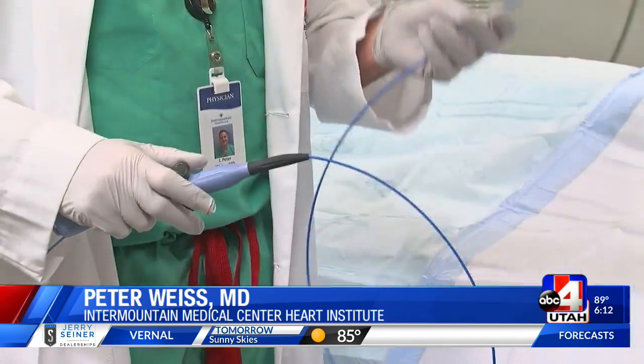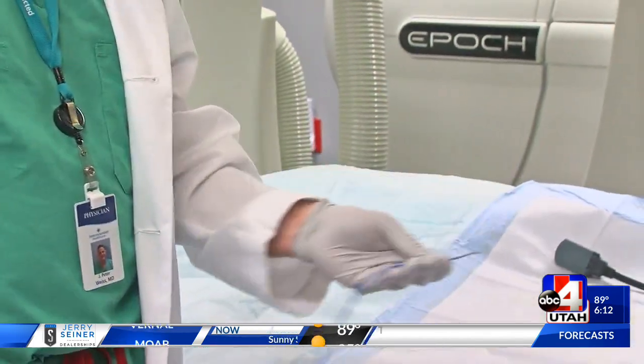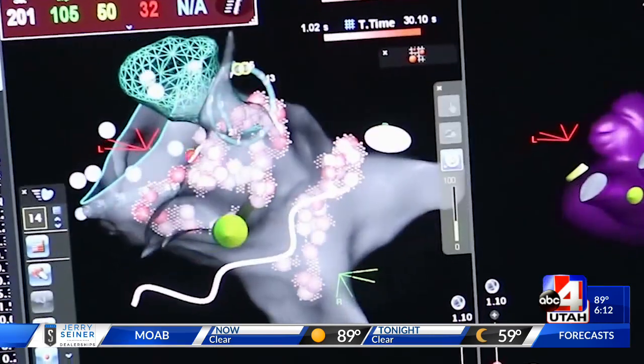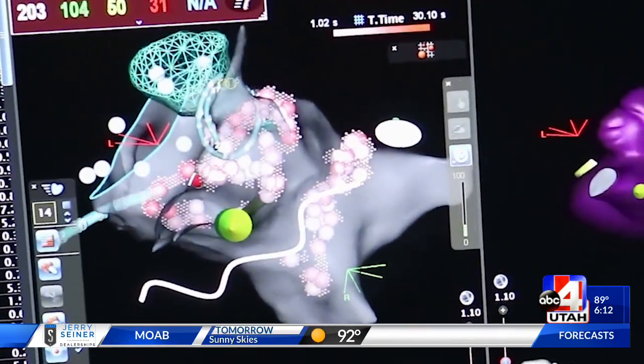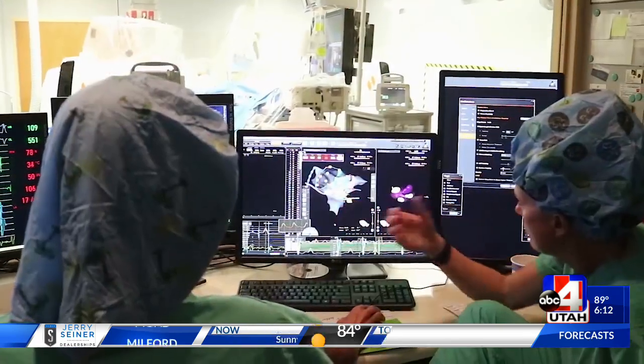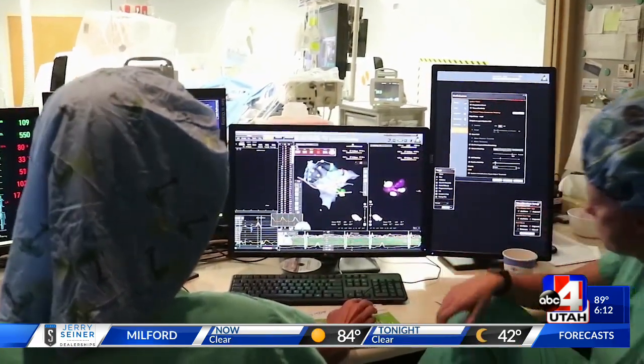In traditional procedures where we stand next to the patient's hip and move the catheters using our hands from the hip, catheters have to be stiff so we can move them in and out and direct them where they need to go. Dr. Weiss remotely maps out and moves the catheter inside the patient's heart. Tiny electrical pulses correct the arrhythmia. The catheter is floppy like a wet noodle and is pulled along by the magnetic field.